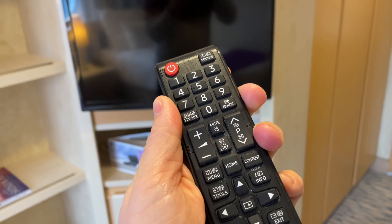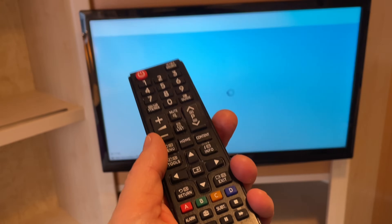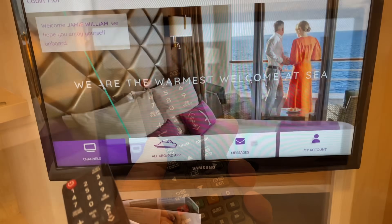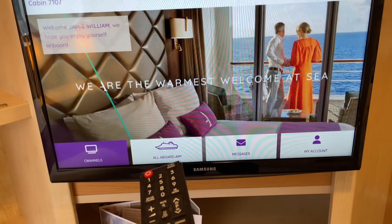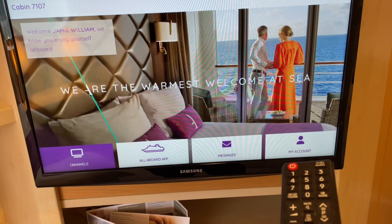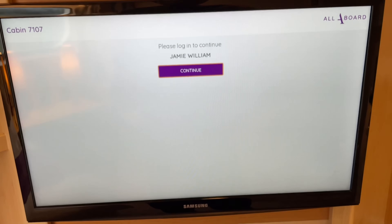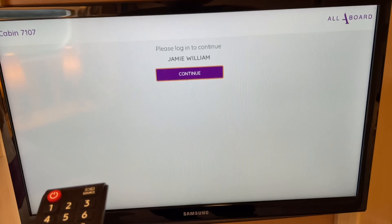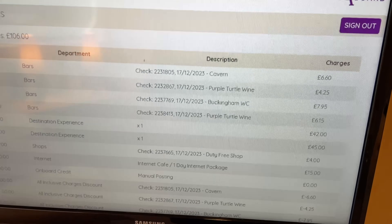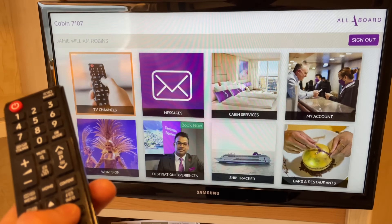Somebody online asked if I would show them what kind of channels are on the television. The TV is very slow but it's working. First of all you've got your channels, but have a look at information about the ship on the All Aboard app — any messages, plus my account. Oh god, how much have I spent? I've only been on one night. Let's have a peep. Oh my god — drum roll please!